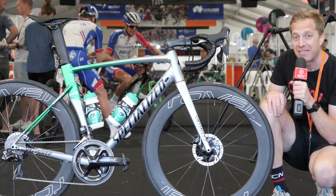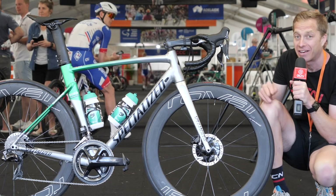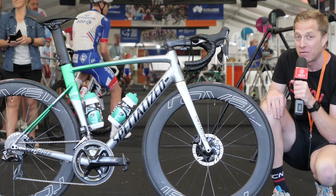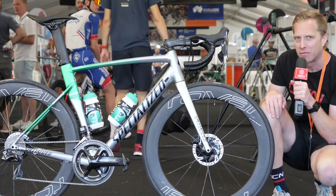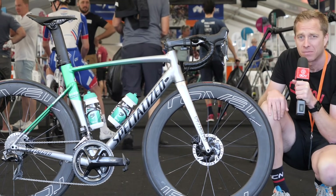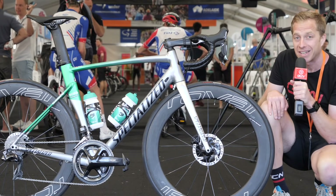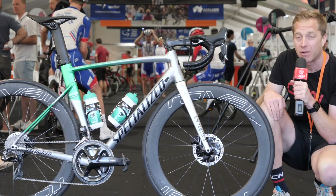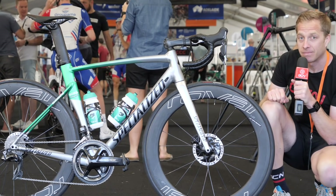Let me know what you think of this bike down in the comments section. I think it's fantastic that Sagan is taking to the start line, along with a couple of his teammates, for the first big opening race of the season. Get involved in the comments, don't forget to like and share this video, and check out the GCN shop at shop.globalcyclingnetwork.com. I'd better give this one back to Peter now — he's not happy!